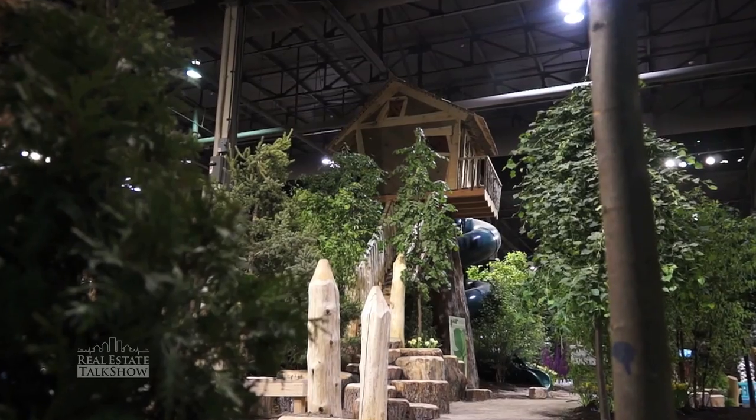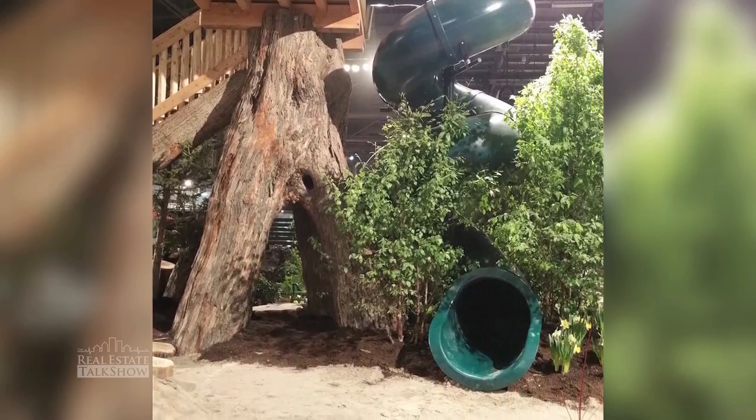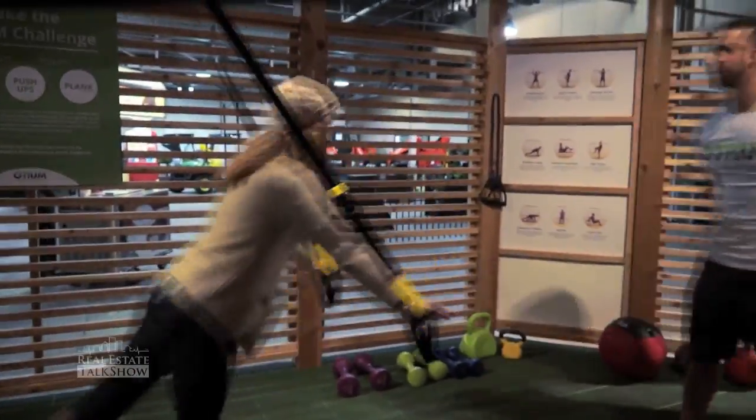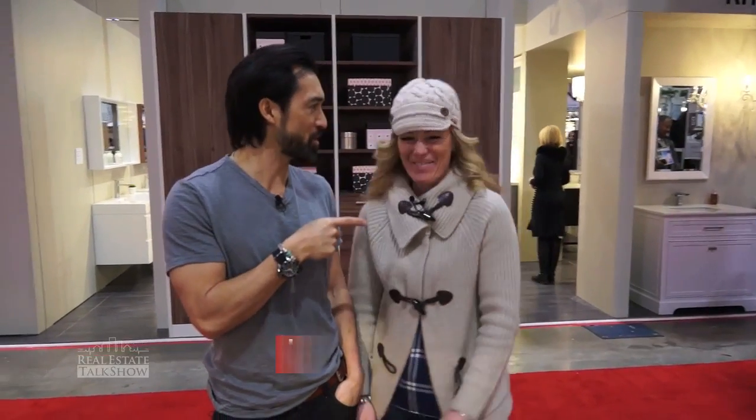Did you see the large treehouse? So climb up the large treehouse. Did you go down the slide? I did not go down the slide — bad back. Did you do the push-ups on the little outdoor gym? I did the push-ups on the little outdoor gym. Oh, I missed that. I'll have to go do that. We'll have a push-up competition over there.